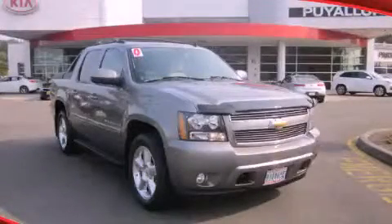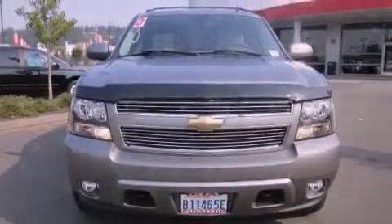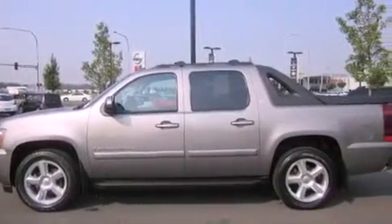This is a 2007 Chevrolet Avalanche. Strong, durable, and dependable. It has a 5.3-liter, eight-cylinder engine, a four-speed automatic transmission, and four-wheel drive.